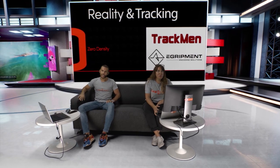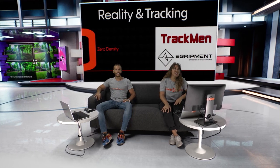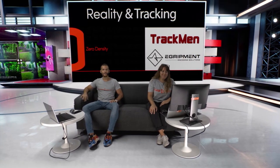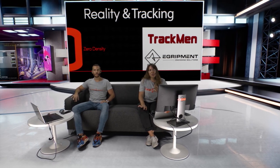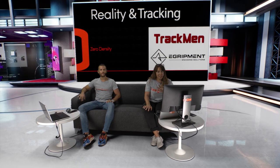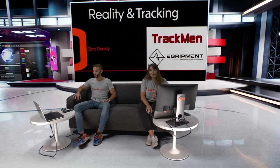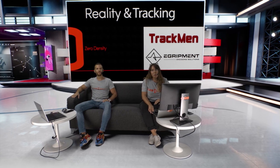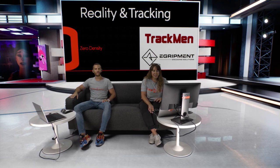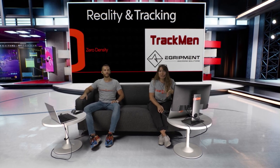Hello everyone, welcome to our R&D studio. We are having another webinar session today and it will be about reality integration and tracking. But before we start, let me give you a quick introduction about Zero Density. Zero Density offers the next level of virtual production with real-time visual effects. It provides an Unreal Engine native platform, Reality Engine, with an advanced real-time compositing system. Reality supports industry standard mechanical and optical tracking systems. With these webinar series, we'll talk tracking technology, reality integration, and projects.